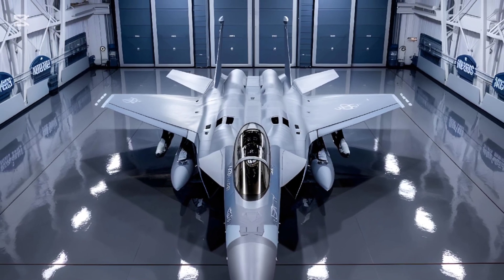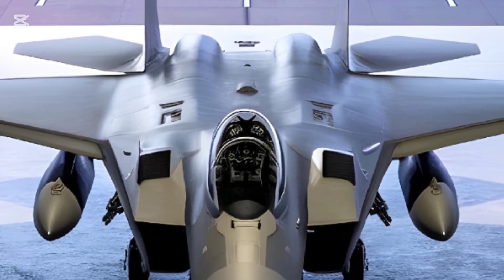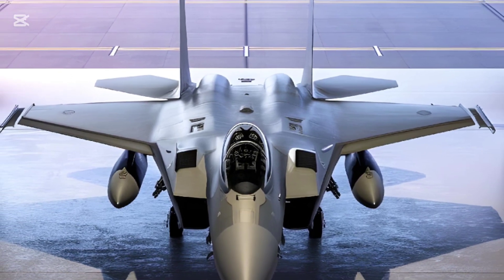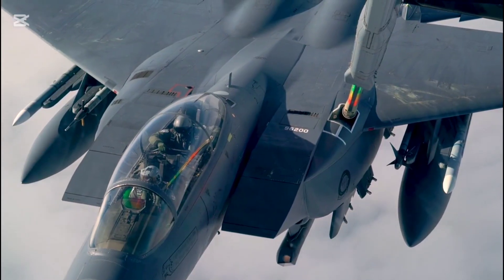Before we begin, make sure to hit that subscribe button and smash the like button to stay updated with our reviews. Let us know your thoughts in the comments below. Boeing F-15EX Eagle II — the ultimate air superiority fighter.